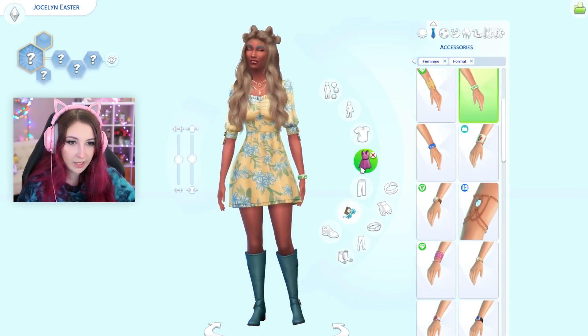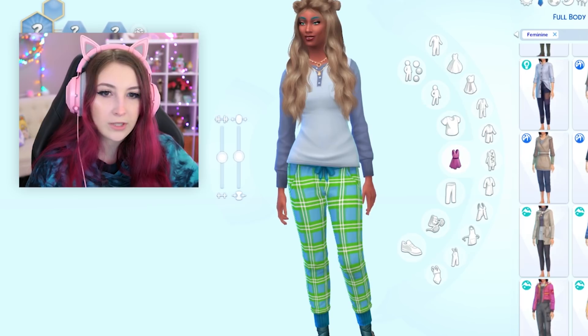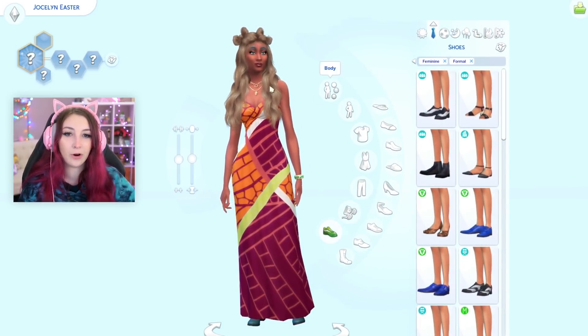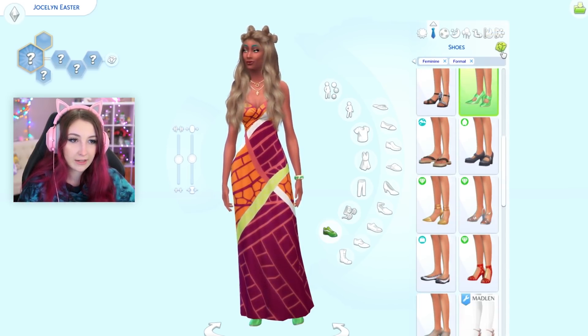Let's move on to her formal wear. Let's do a nice dress for this one. At least it's a dress. It's very formal looking, so that worked. There's even a nice necklace there. Shoes. Green Barbie shoes? Yep. Okay.